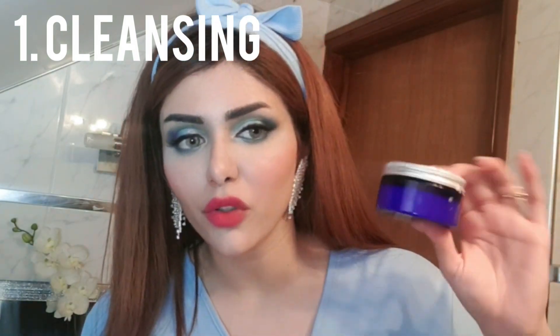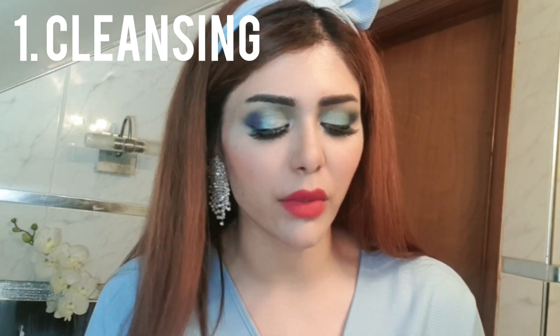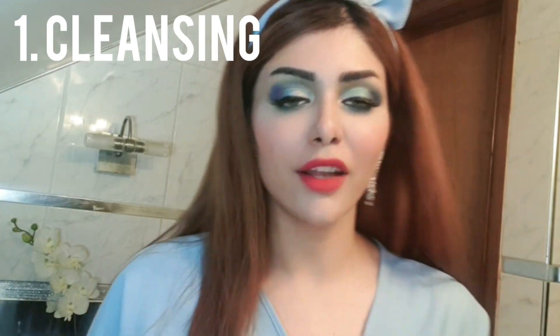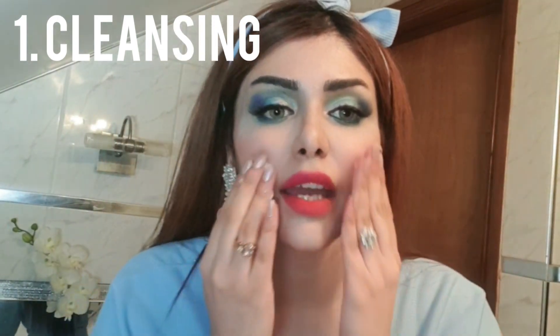First, let's start with cleansing — that is always step number one. I'm using this cleansing balm because I'm going to do double cleansing. It's just a mixture of my favorite oils: coconut oil, a little bit of avocado oil, and a little bit of almond oil. I'm going to rub this onto my skin and melt away the makeup first. It's very important to do cleansing in two steps — you can use oils then a cleanser, or wipes then a cleanser, but definitely do two-step cleansing, especially with so much makeup on.